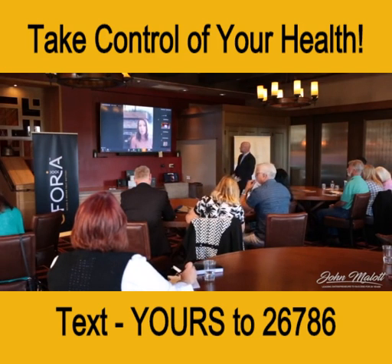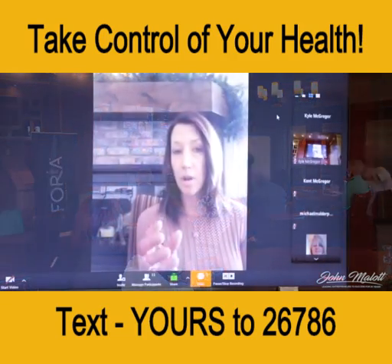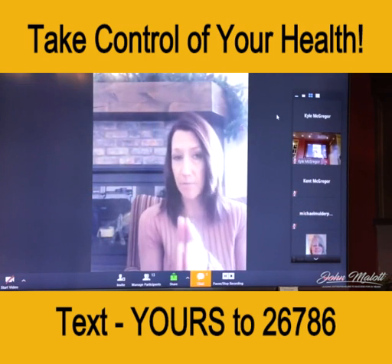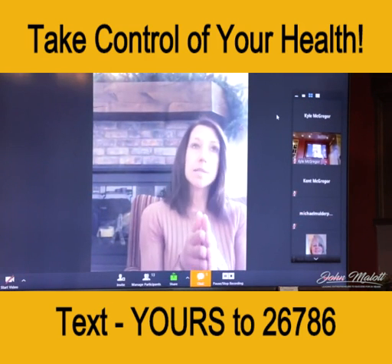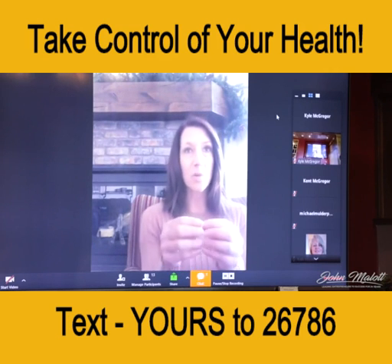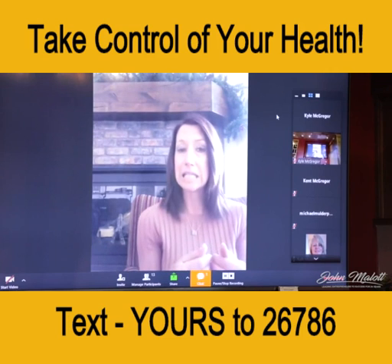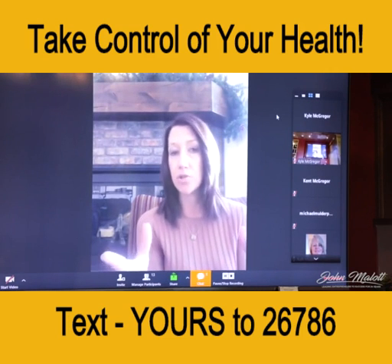Blood work is great. I still utilize it as well. It's a snapshot — it tells me exactly what's going on in your bloodstream at that very time, at that very point of the day when we take it. It does not so much tell me what's going on at the cellular level, what's going on behind the scenes. This is already what's been broken down, metabolized, and what's in the bloodstream.